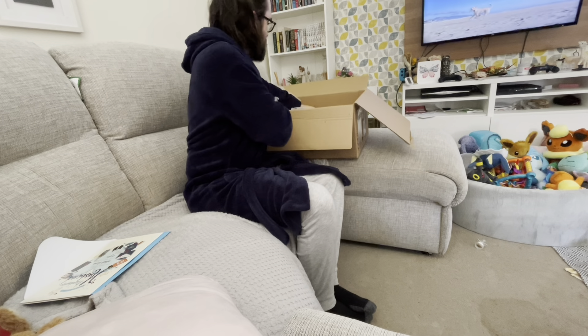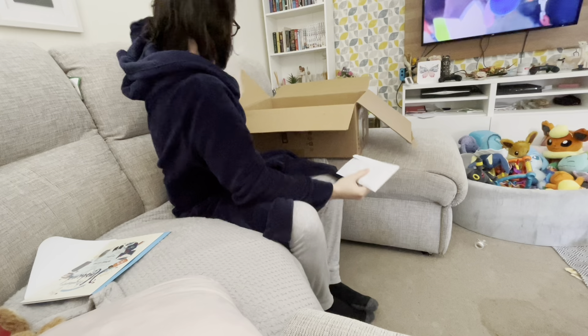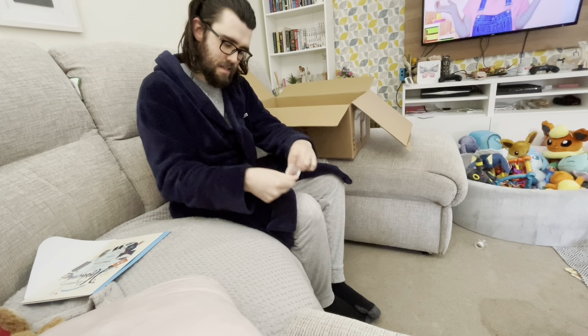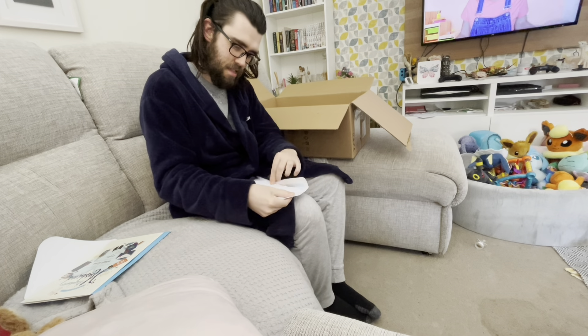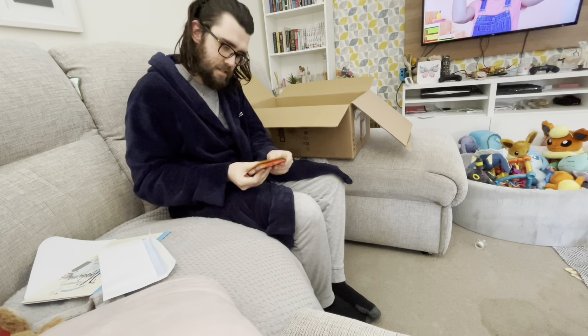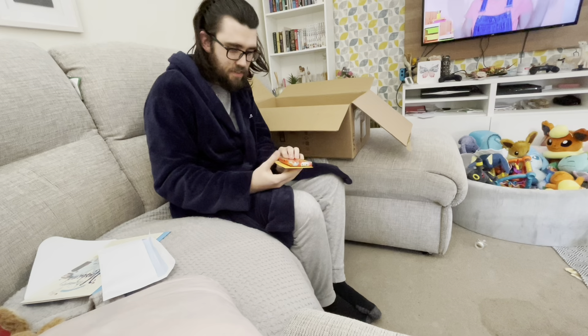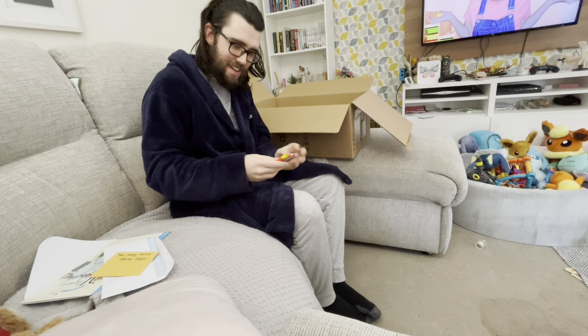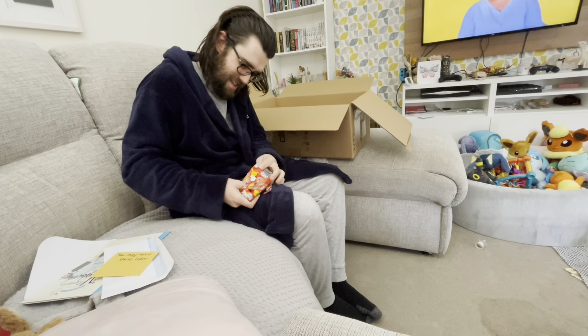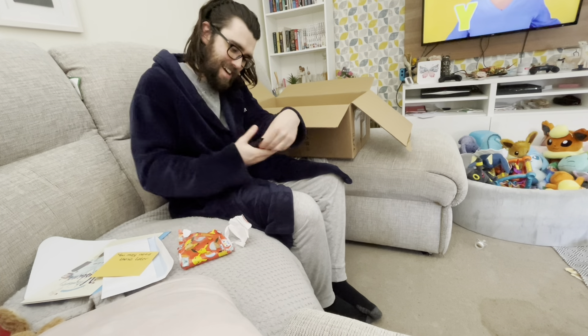He takes it out. Okay, so number one. You may need these later — sleeves. I didn't notice how well I had actually wrapped some of this stuff, so we're going to cut out a bit of the unwrapping because it takes a long time to get into some of this stuff, as you can probably see here. Ha, nice one!